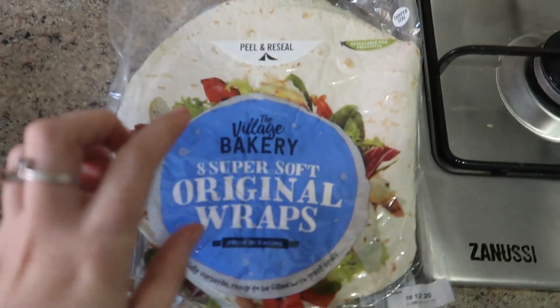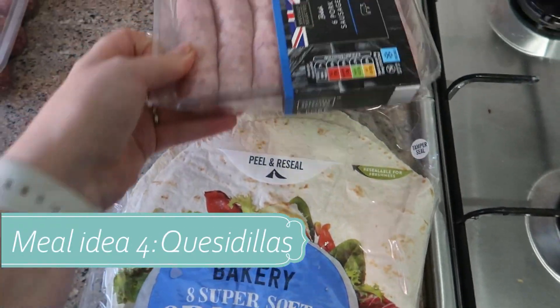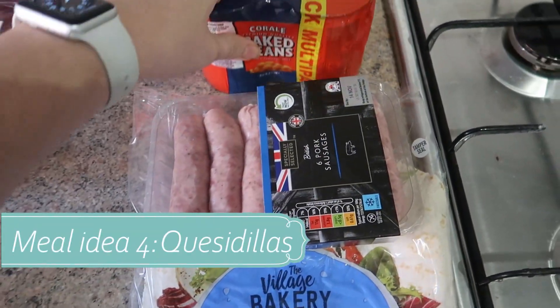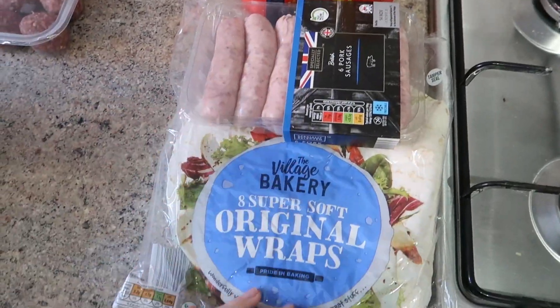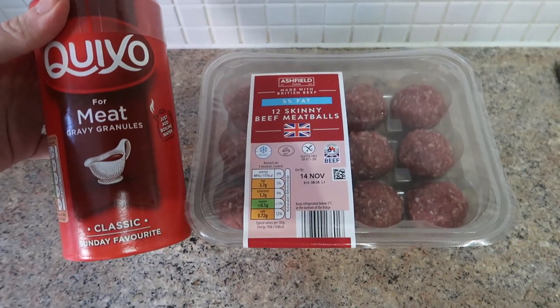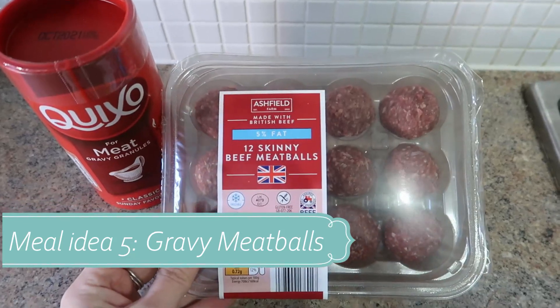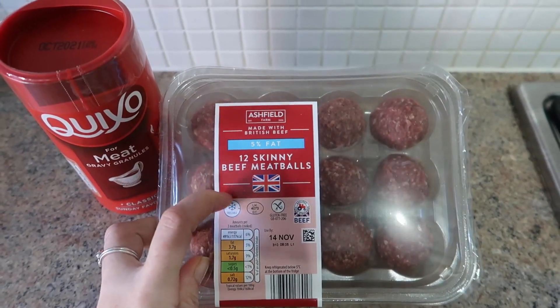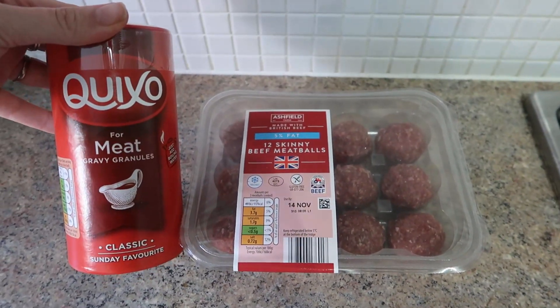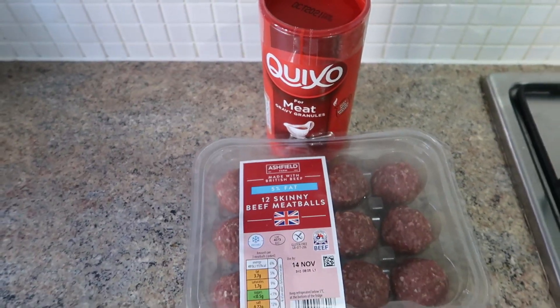The next meal idea is sausage, bean and cheese quesadillas. And after that we have gravy meatballs — I'll cook the meatballs off, put them in the slow cooker with some gravy and let them simmer all day. We'll have this with some mashed potato and some veg, and it makes the house smell lush as well.